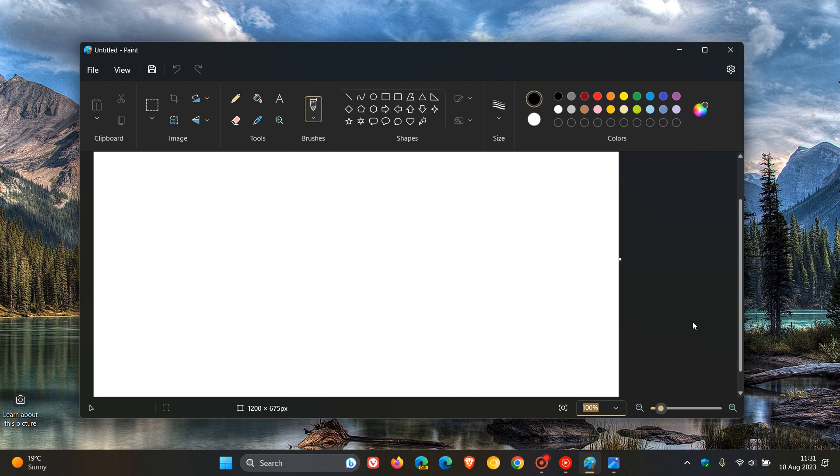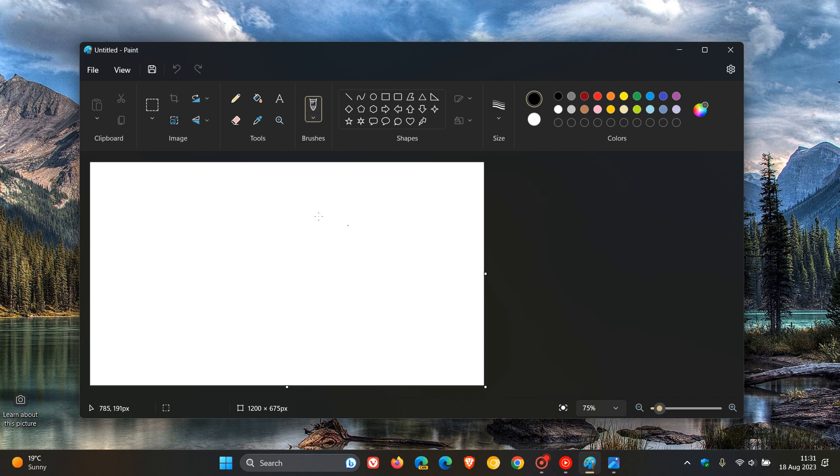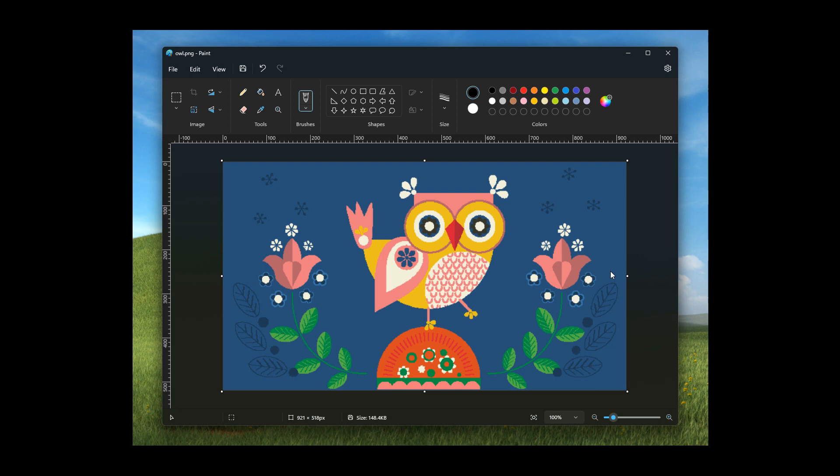Now up until recently, the Paint app's canvas was always located to the top left, as we can see. And this is all set to change now, because on the 17th of August, Microsoft has rolled out a small update for Microsoft Paint for Windows Insiders. This new Paint app, which is now on version 11.2306.23.0, is rolling out to Windows Insiders in the Canary and Dev channels.